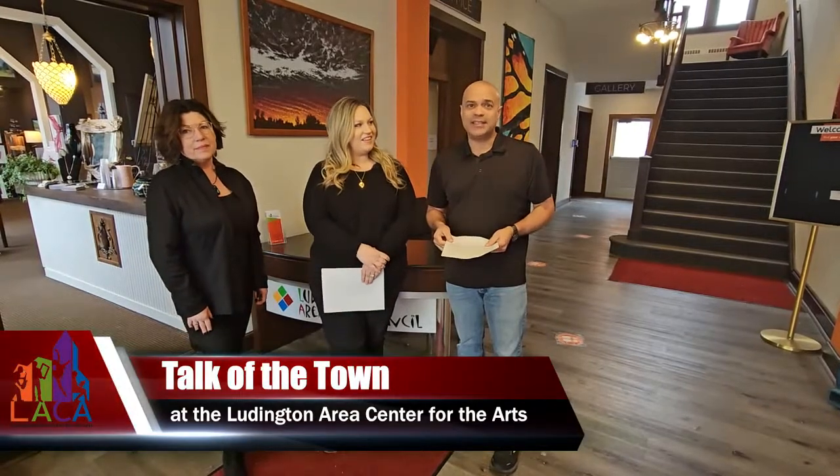Welcome back to Talk of the Town. We've ventured out to the Ludington Area Center for the Arts. It's Chris and Brandy. Welcome back again. It's noon on Thursday and we have a chance to see the sights and sounds of the Ludington area. We're really going to see some sights today as we have made our way to LACA.